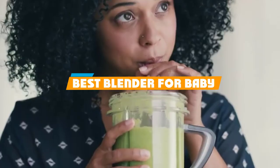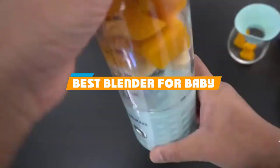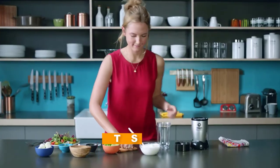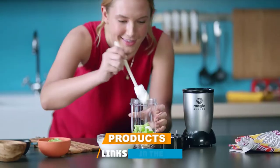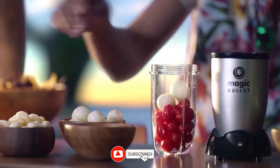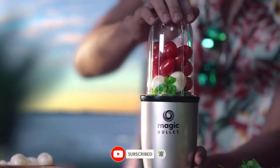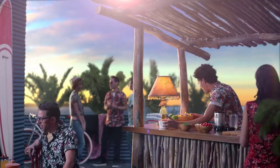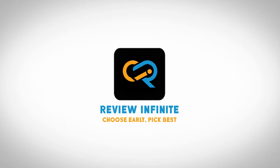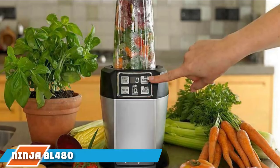If you're looking for the best blender for baby, here's a list you must see. We made this list based on our personal preference and sorted it based on features, prices, quality, durability, reputation of the manufacturers, and customer feedback. We've included options for every type of customer, so let's get started.